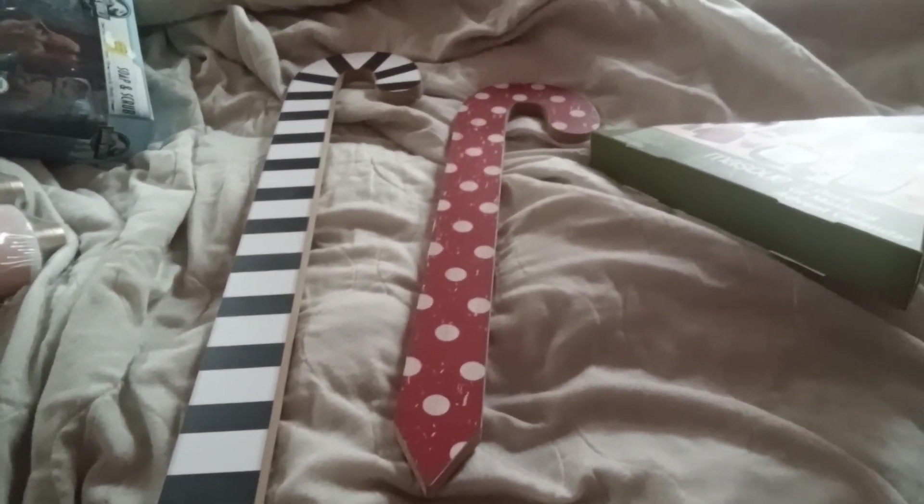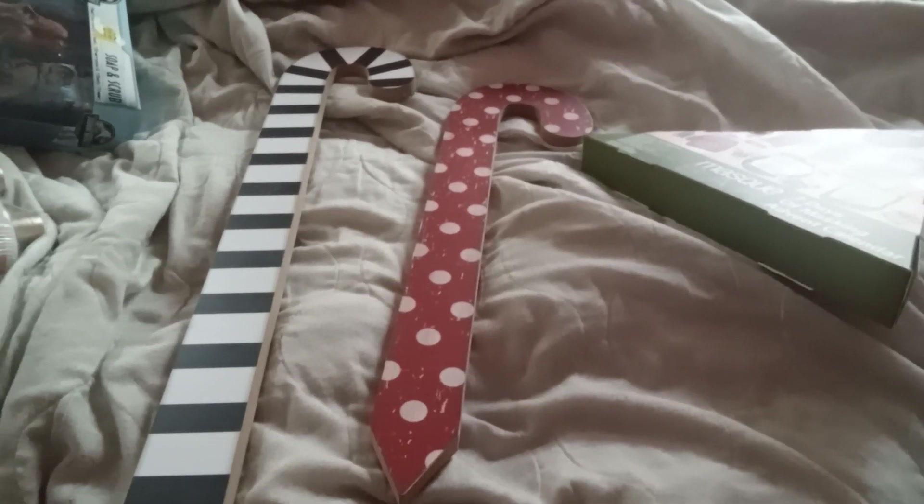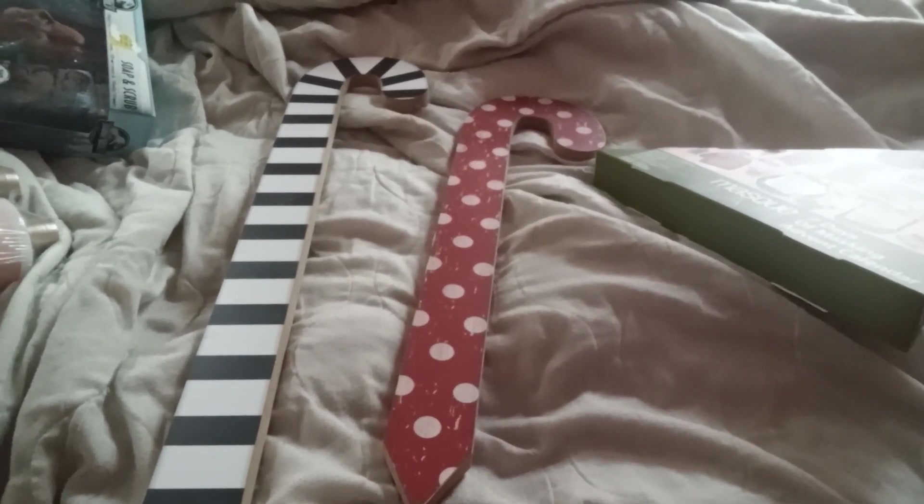Good morning everybody. I ran to Target and Walmart today because Target was 90% off and Walmart was 75% off. I'm going to start with what I got at Walmart.